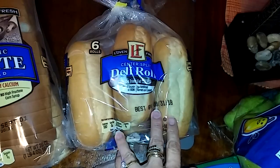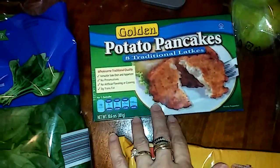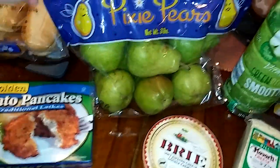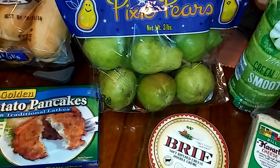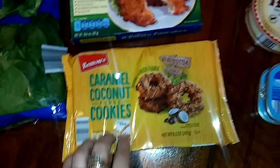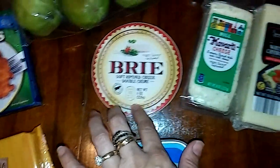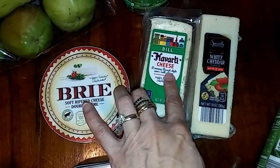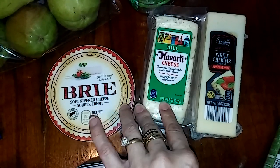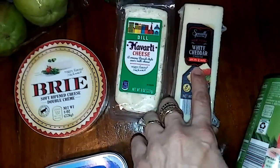I also got my son the Center Split Deli Rolls, Flat Spinach from Little Salad Bar, Golden Potato Pancakes, Pixie Pears. For my son, the Benton's Caramel Coconut Fudge Cookies, some Happy Farms Brie Cheese, the Dill Havarti Cheese, and the Specially Selected New York White Cheddar Cheese.